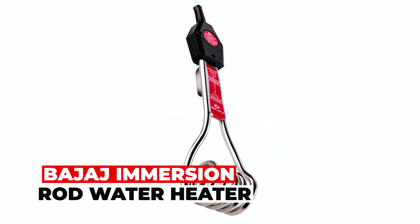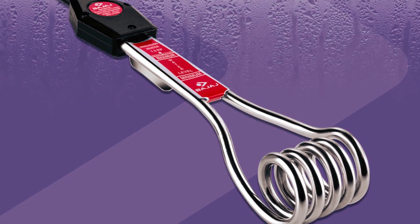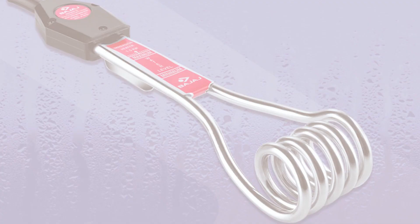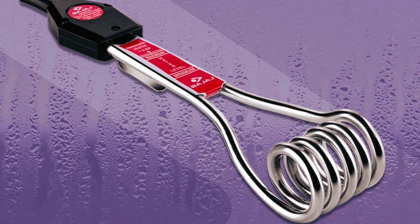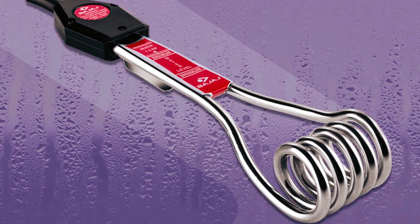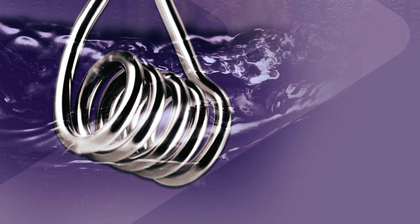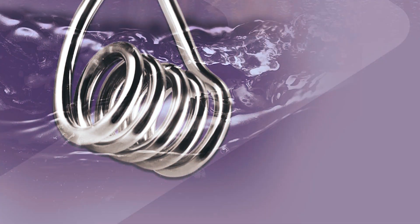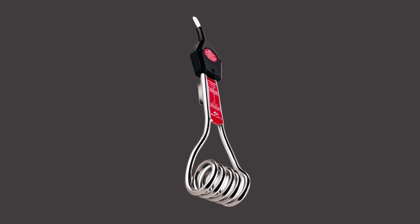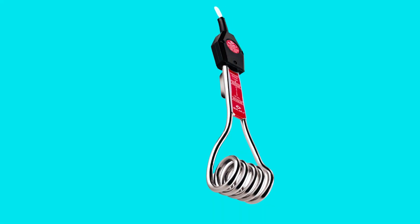Badge Edge Immersion Rod Water Heater. The Badge Edge Immersion Rod Water Heater offers a hassle-free water heating solution. This low-cost, high-performance 1,500W rod is designed for convenience, requiring no installation. The copper heating element, hairpin tubular design, and anti-corrosive material ensure reliability and longevity. Compact and easy to use, it's an excellent choice for heating water quickly and efficiently, making it a versatile and cost-effective water heating solution.